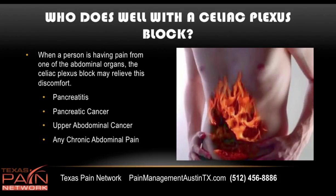Who does well with the celiac plexus block? When a person is having pain from one of the abdominal organs, this block can relieve that discomfort. As mentioned: pancreatitis, pancreatic cancer, upper abdominal cancers — really any chronic abdominal pain.